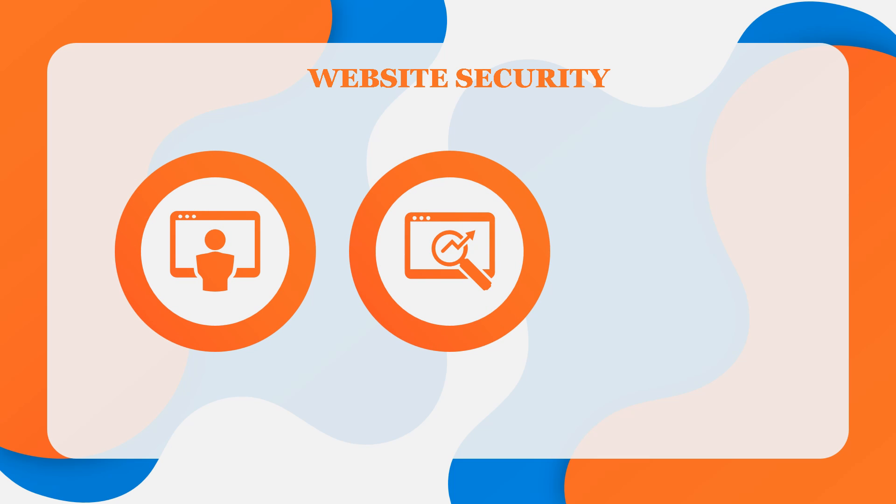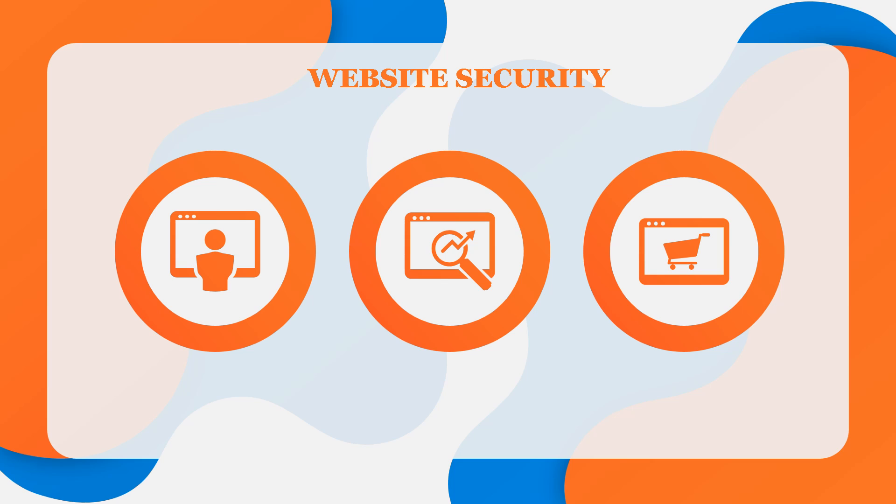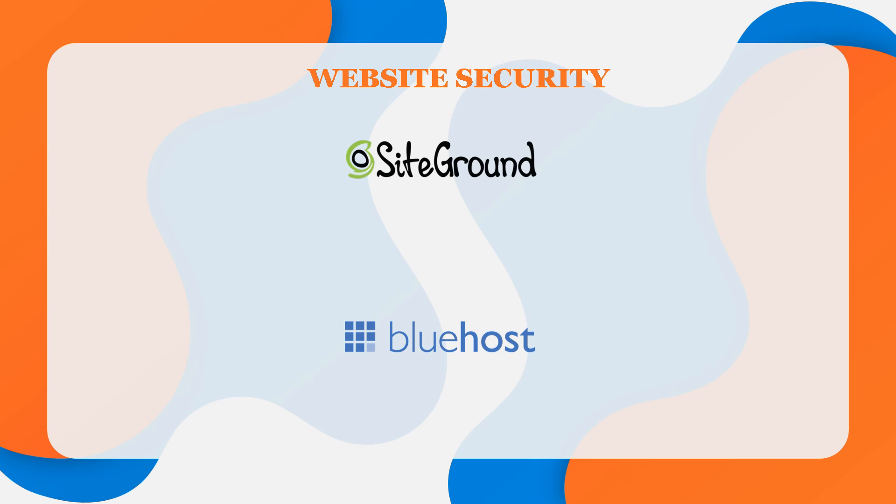Now let's talk about something a lot of beginners overlook, and that is security. Whether you have a personal blog, a small business website, or an e-commerce site, security should be a major concern. Both Bluehost and SiteGround take security very seriously, so you can't go wrong with either one. Something you should always look for from a web host are SSL certificates — like a digital passport, allowing data to be transmitted via a secure network. They authenticate and encrypt any data transferred through your site to the server and across your networks.